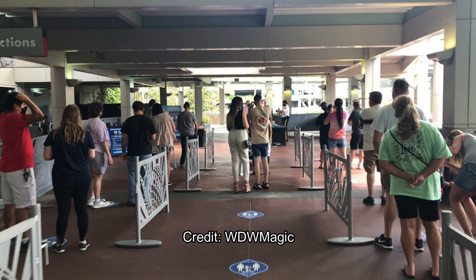Now this is where we get to the temperature screening area. This is where it looks like you have to stand on the blue markers — or at least people are seeming to stand on them rather than away from them, because they're kind of queuing at this point.